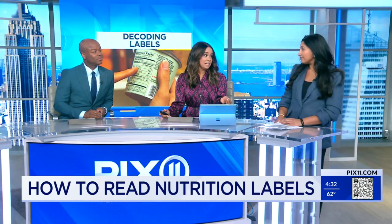So it's one thing to look at them, but also understand them. Break it down for us — we have total fat, saturated fat, trans fat. What are we looking out for?